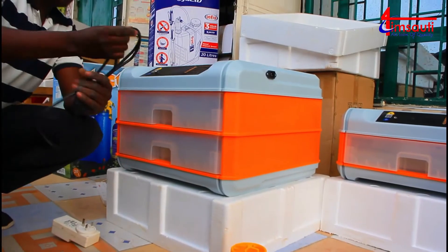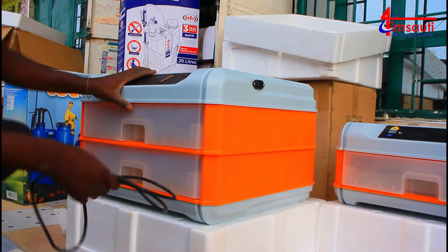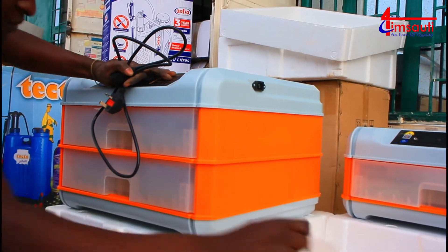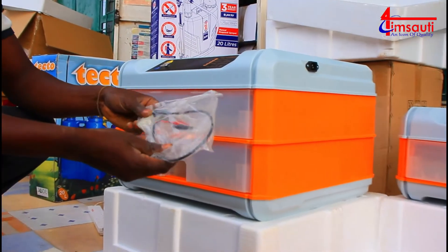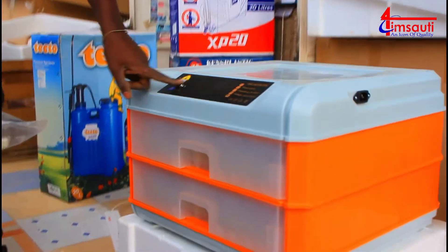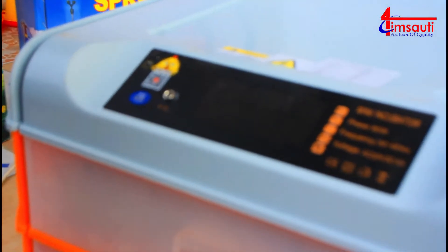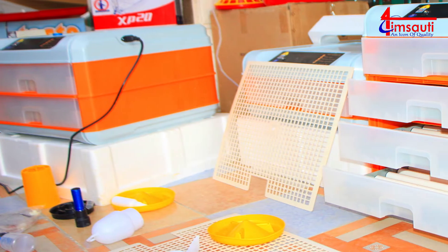We're going to put power to our machine. The beauty of this machine is that you can use solar power and you can still use electricity. We have a cable made for using DC - that's battery - and you just need to fix that cable to that pin hole there.